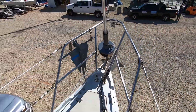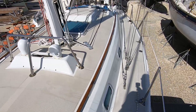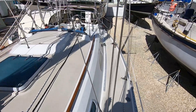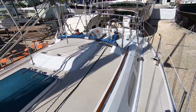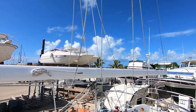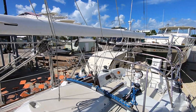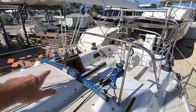Roller furling headsail. It's going to be a slab reefed main and it does have lazy jacks. There's a cabin top traveler as well.